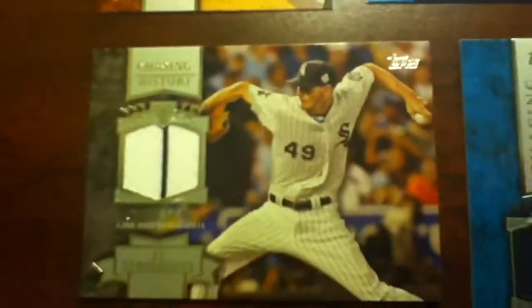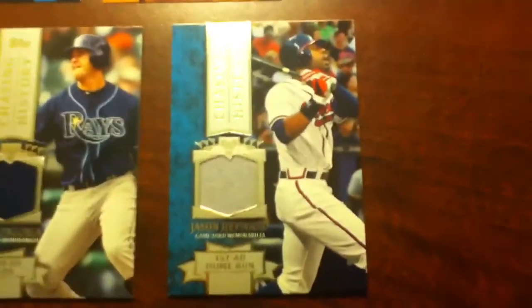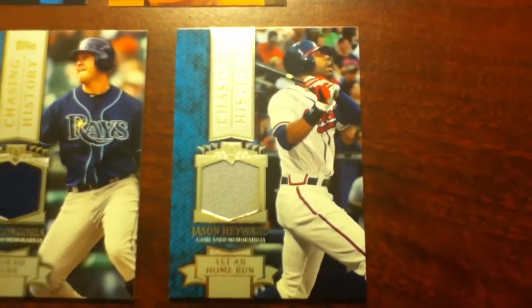These are the inserts: David Wright, Drew Hutchison, Jose Altuve, the relic of Chris Sale, Chasing History of Evan Longoria, and another Chasing History of Jason Hayward.